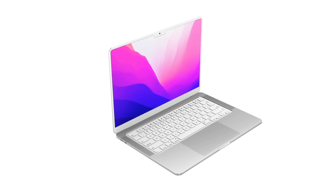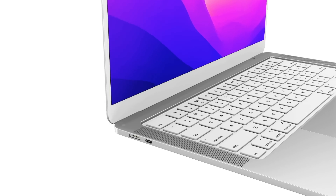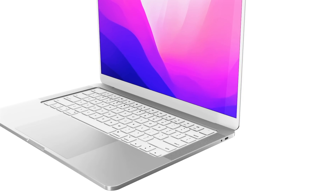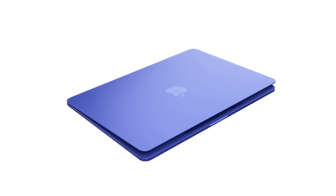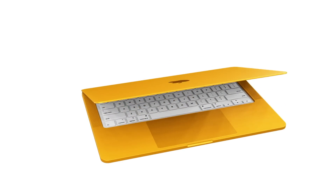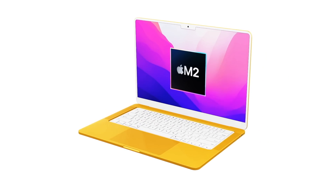My personal wish is about the colors. We've seen some great colors in the concepts and renders on screen right now, and there are rumors the new MacBook Air will come in multiple colors similar to the iMac and iPad Air. However, I'd also like the ability to buy a silver, gold, or space gray MacBook Air like we can right now.